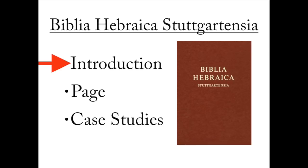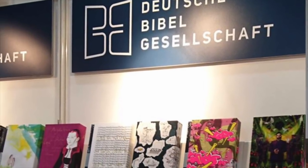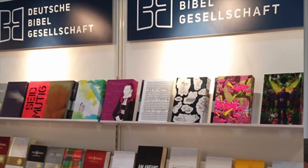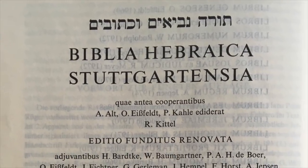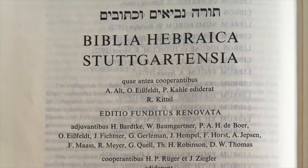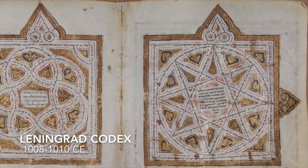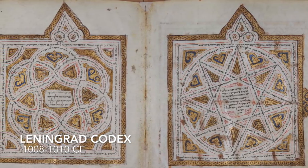Let's begin with the introduction. BHS is the fourth Bible in a series of Hebrew Bibles put out by the Deutsche Bibelgesellschaft, which means the German Bible Society in Stuttgart, Germany. It was put out between 1968 and 1977, and in 1977 it finally came out in one full volume.